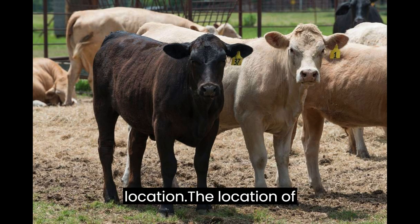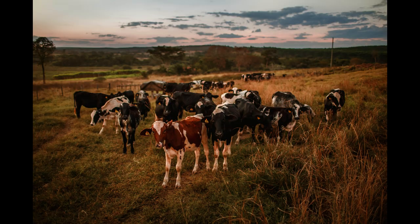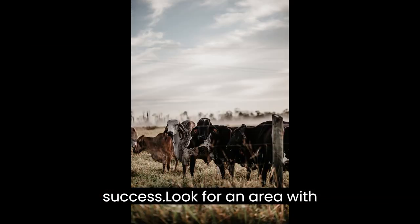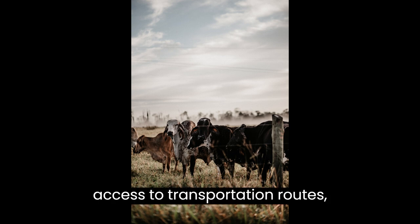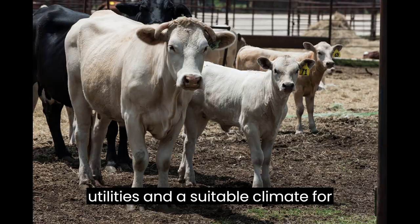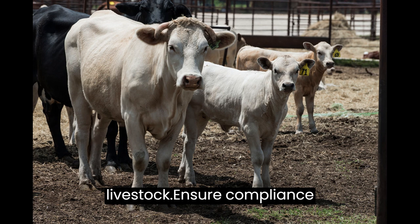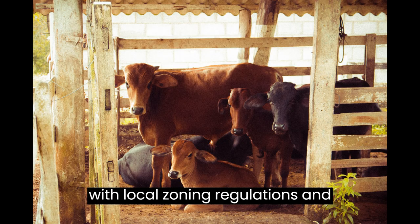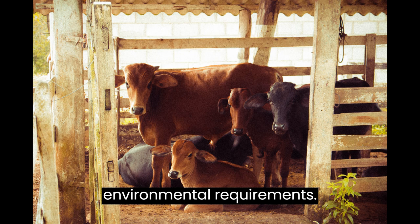Step 2: Location. The location of your feedlot plays a vital role in its success. Look for an area with access to transportation routes, utilities, and a suitable climate for livestock. Ensure compliance with local zoning regulations and environmental requirements.